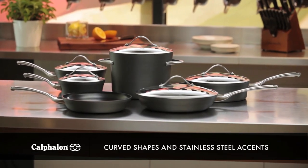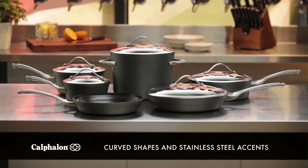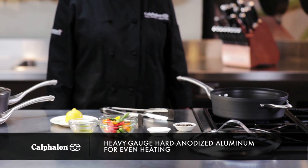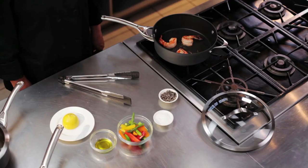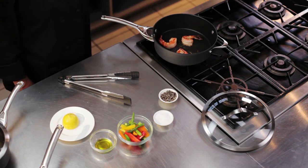The collection is well designed with clean, gently curved shapes and stainless steel accents that will look beautiful in your kitchen. Each pan is made from heavy gauge aluminum that has been hard anodized for durability. This means it conducts heat quickly and evenly across the entire pan.